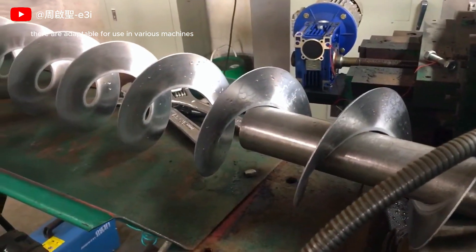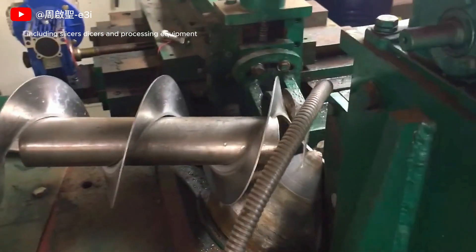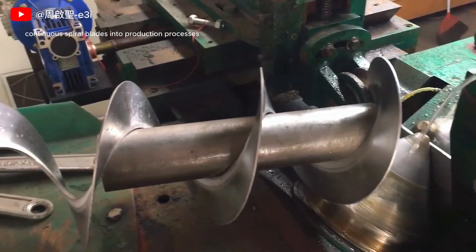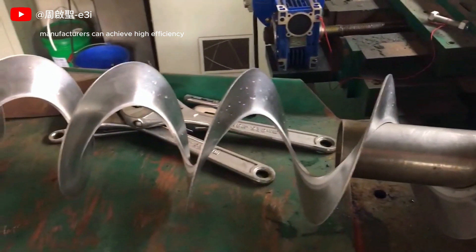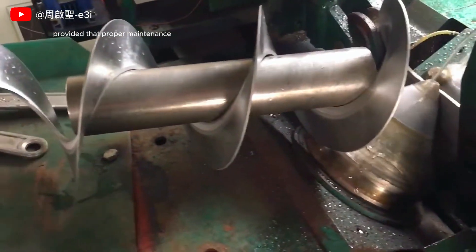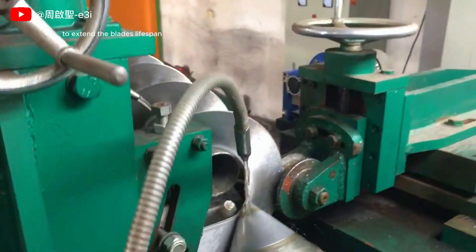They are adaptable for use in various machines, including slicers, dicers, and processing equipment, contributing to consistent product quality. By incorporating cold-rolled continuous spiral blades into production processes, manufacturers can achieve high efficiency and reduce operational downtime, provided that proper maintenance and regular sharpening are practiced to extend the blade's lifespan.